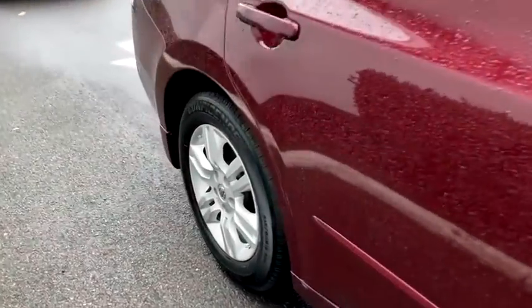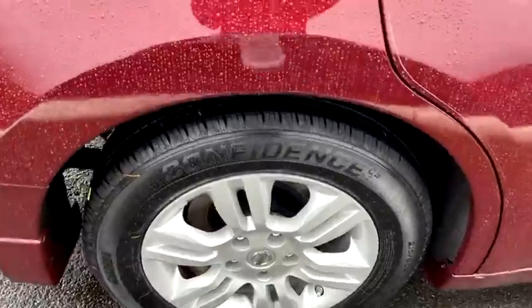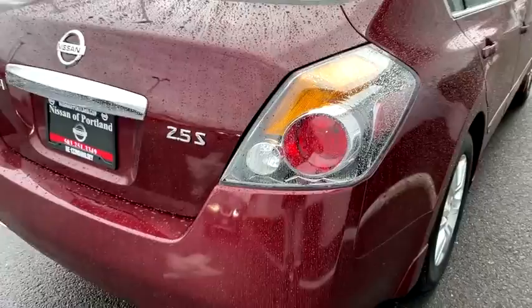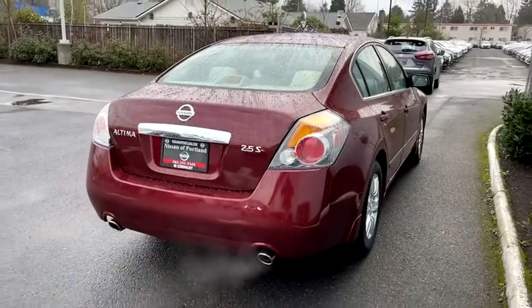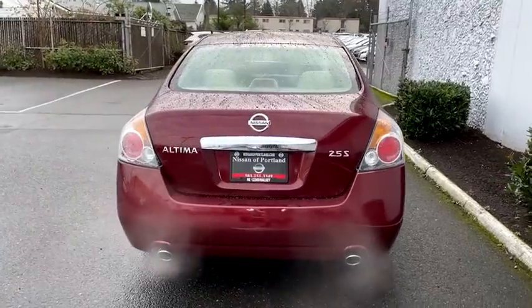This vehicle has less than 45,000 miles. Here are some of this vehicle's great options: traction control, anti-lock braking system, four-wheel drive, keyless entry, stability control, air conditioning front, power steering, cruise control, anti-theft security system.